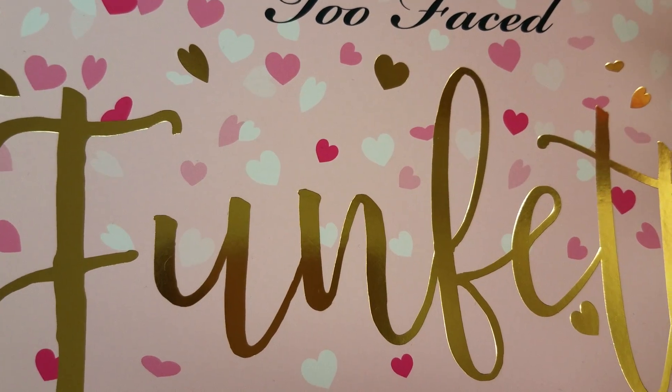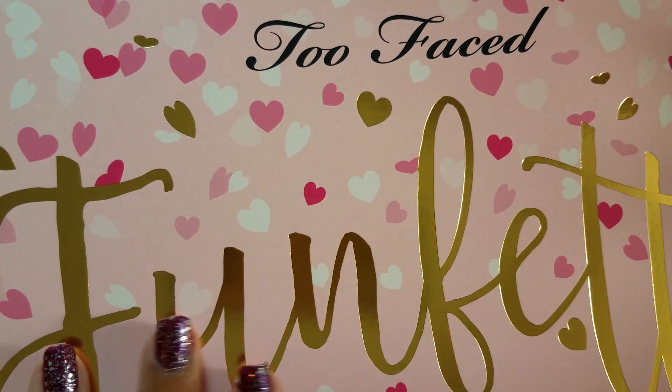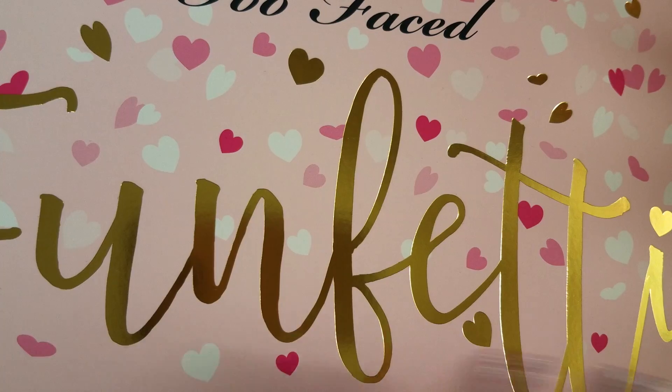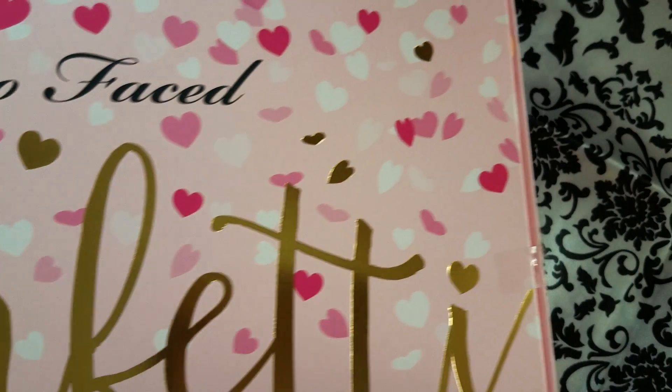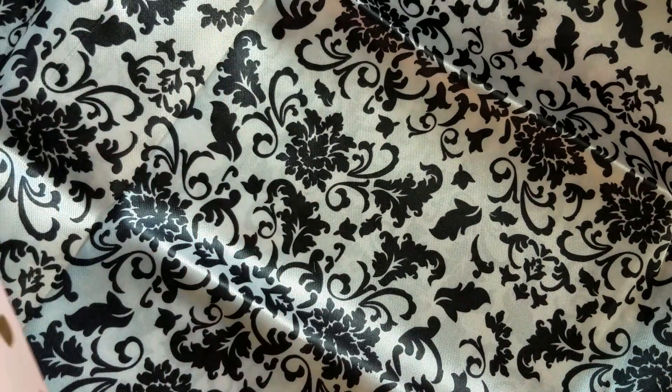I have bought two previous sets that they put out. They come in these super cute boxes and I save the boxes just because they're so cute. I like to use them as decor pieces in my makeup area. Let me open this up here.